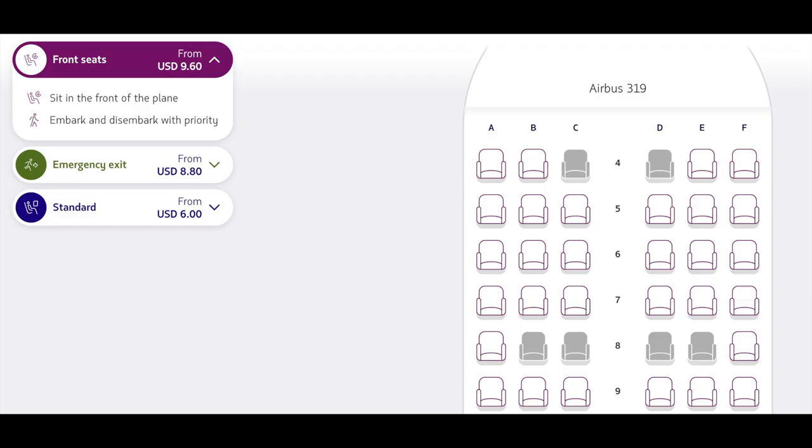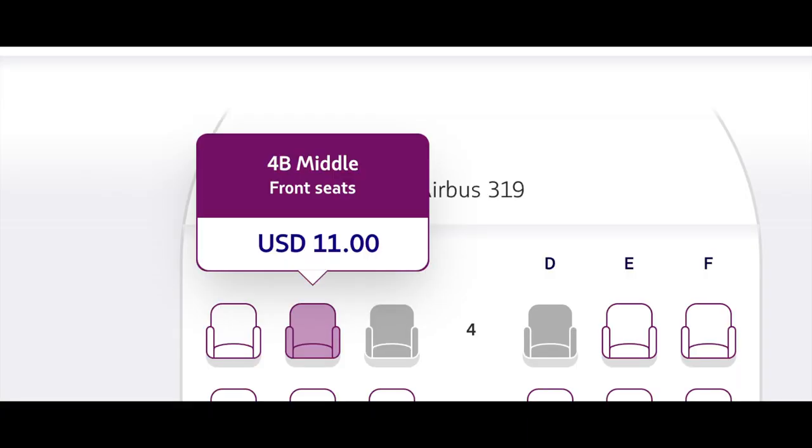You can pick one of the cushier seats up front — not the first three rows — for $9.60, or pick an extra legroom row for $8 and some change. Now if you already added in the cancel fee, you're already above what you would pay for premium economy. One oddity I have yet to figure out is why middle seats are $11 and regular seats are $9.60 to upgrade to. Who wants the middle seat ever?